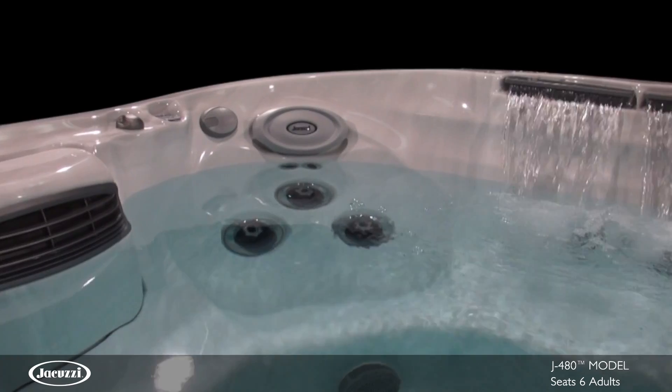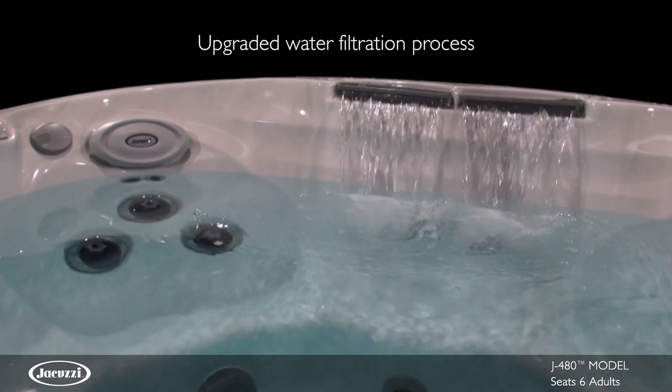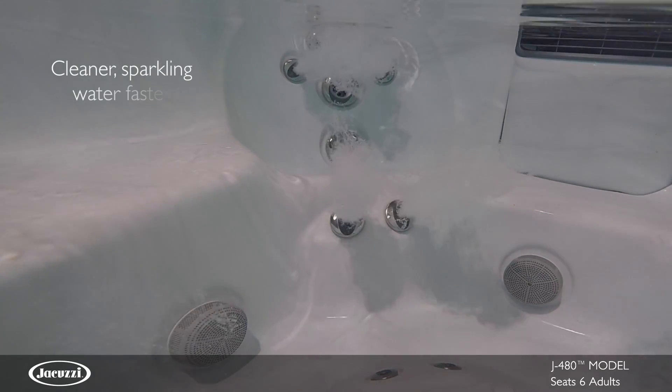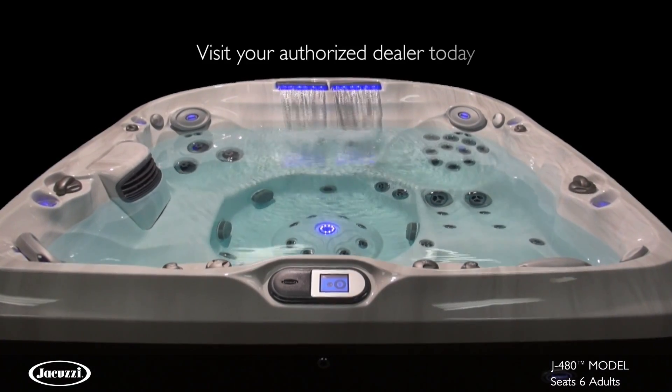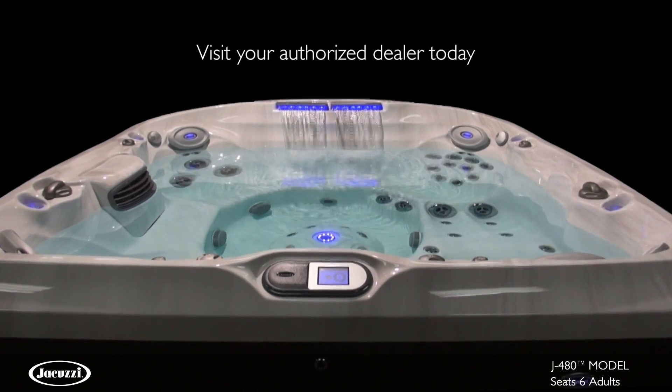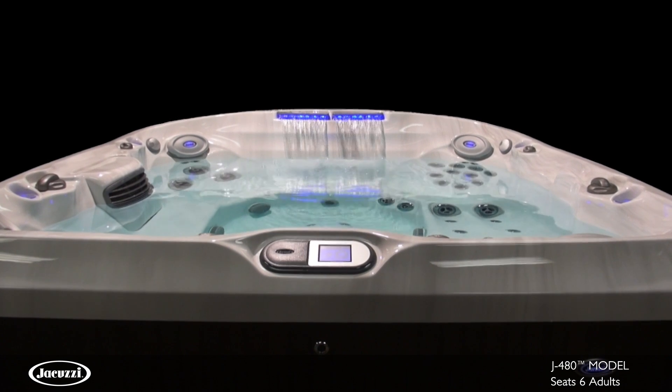The J480 utilizes ClearRate technology with a five-stage filtration process that achieves the cleanest water in the shortest amount of time. Contact your local authorized Jacuzzi hot tub dealership to experience the elegant styling and superior hydromassage of the J480 for yourself.